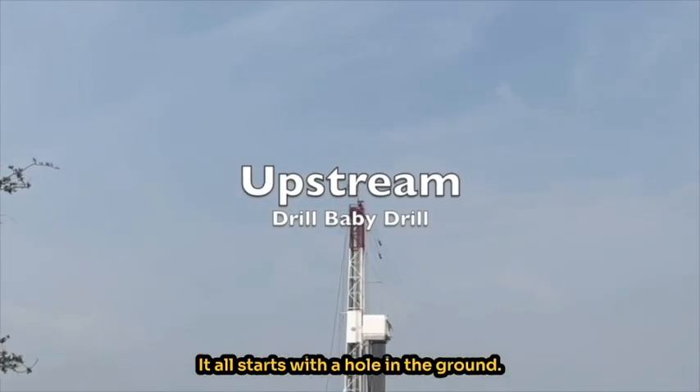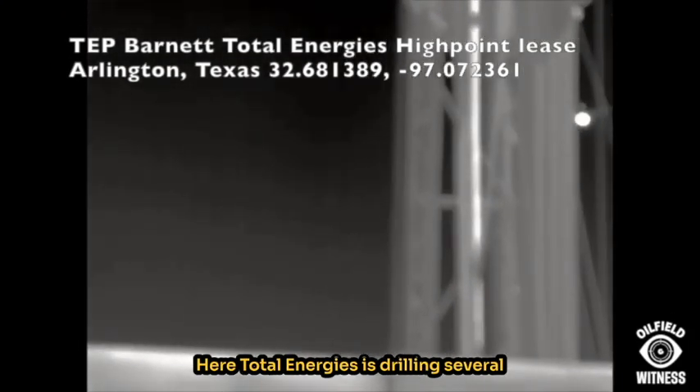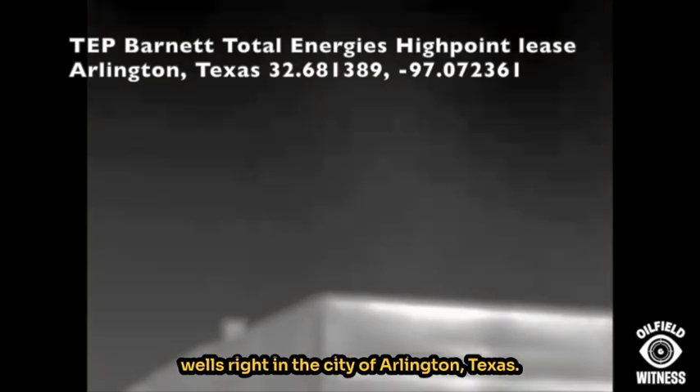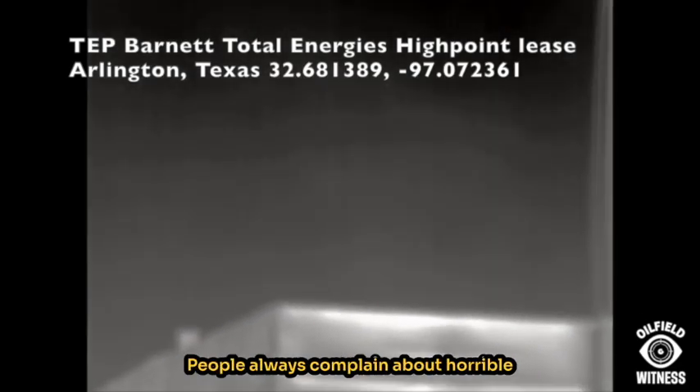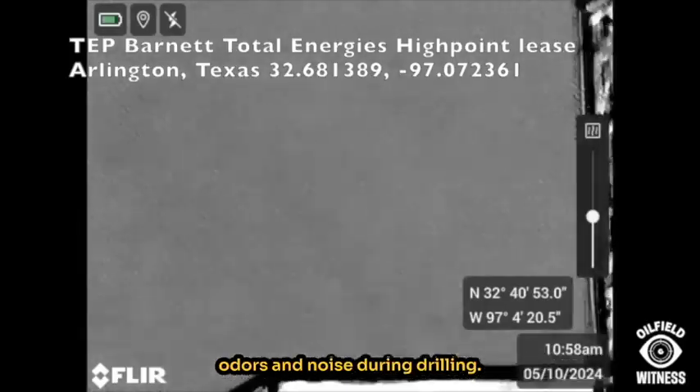It all starts with a hole in the ground. Here, TotalEnergies is drilling several wells right in the city of Arlington, Texas. People always complain about horrible odors and noise during drilling.